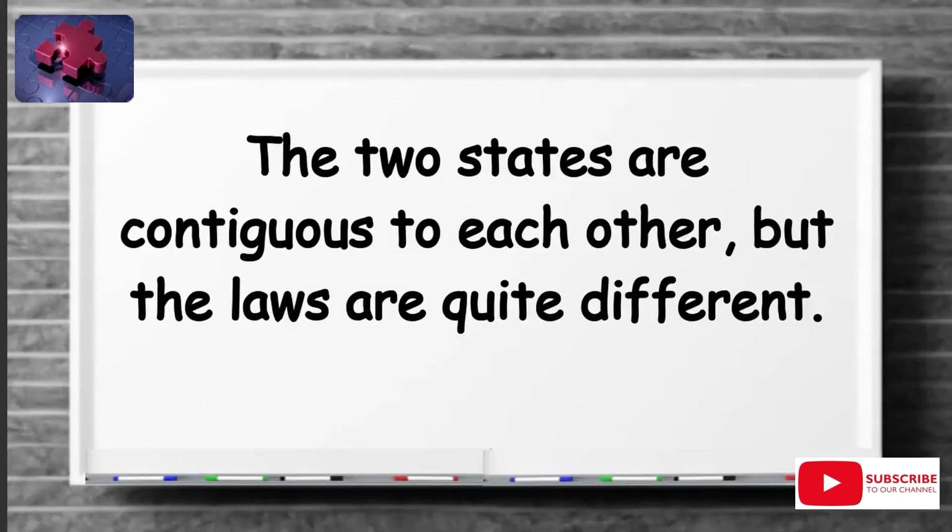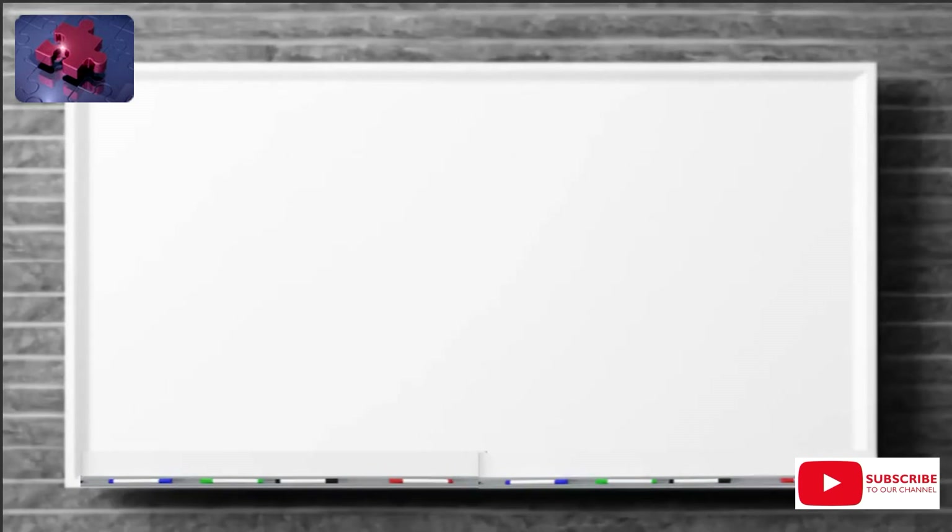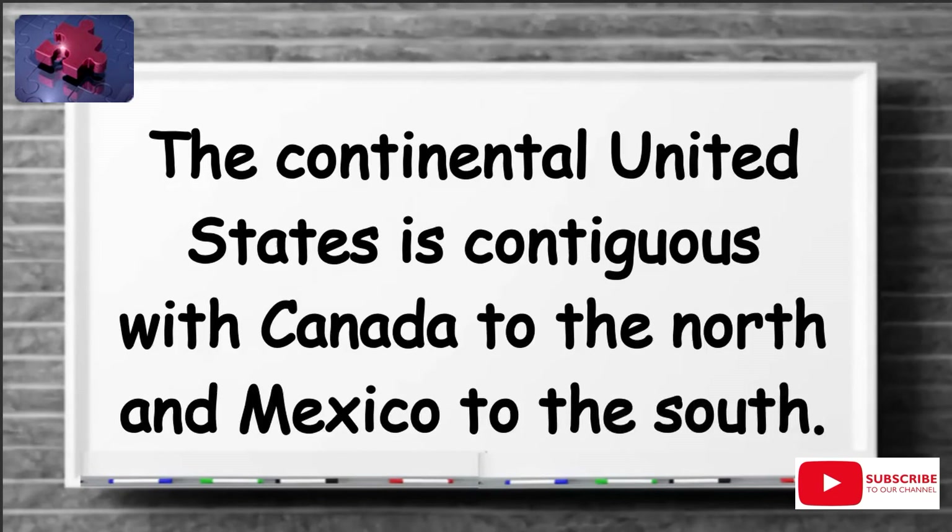The two states are contiguous to each other, but the laws are quite different. The Southern Ocean is contiguous with the Atlantic. The continental United States is contiguous with Canada to the north and Mexico to the south.